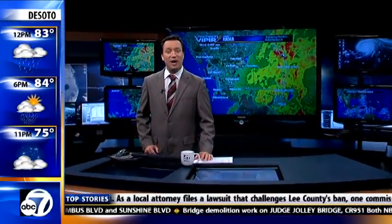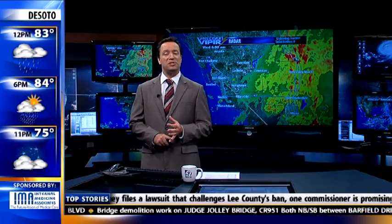I'm meteorologist John Patrick tracking rain, most of which is over on the east coast this morning, but there are some light rain showers, even a few small heavier rain showers in portions of southwest Florida.